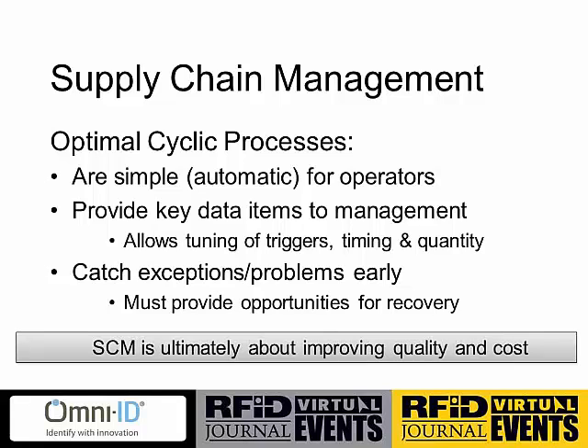The second key point is that your system has to provide key data items to management. Clearly, the reason we apply RFID or any other system into our cyclic process is to get that data and mine it out of the process. We need that data to tune the triggers — production triggers, supply triggers, the timing of those triggers, the timing of orders, and the quantities that are supplied. Many processes, even today, are operating blind and really have very little process data. As a result, we see inefficiencies, over-ordering of materials, packaging, and longer lead times than are really required just because the data isn't there to tune the process.